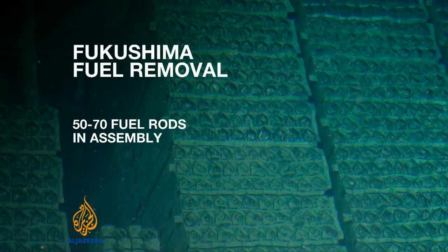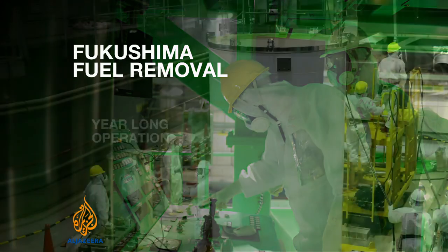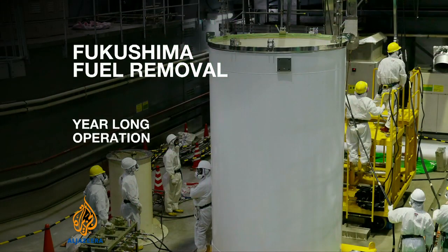There are about 50 to 70 fuel rods stored inside an assembly. It will take roughly a week to move 22 assemblies to a more stable pool that will keep the fuel cool. With more than 1,500 fuel assemblies requiring removal, this is a year-long operation.